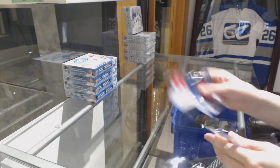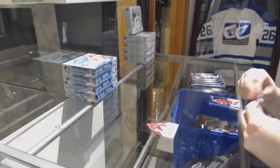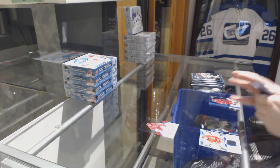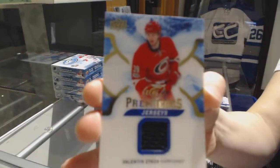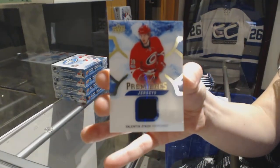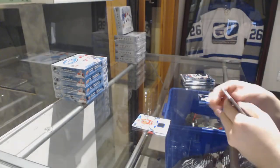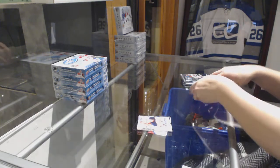We start off with a rookie numbered to 999 for the Hurricanes, Lucas Walmart. Next up is an Ice Premier's jersey for the Carolina Hurricanes, Valentin Zykov. Rookie Sub-Zero for the Oilers, Taylor Yamamoto.